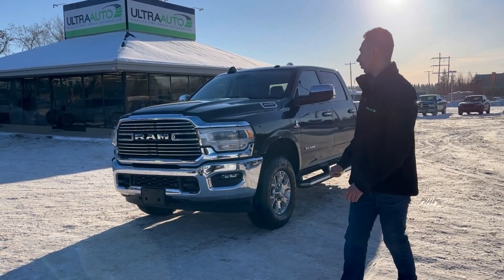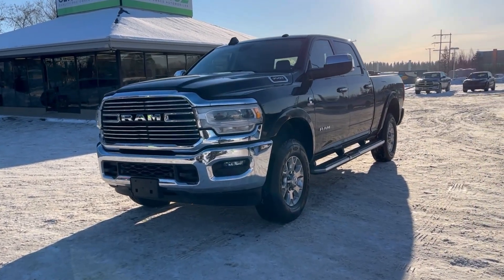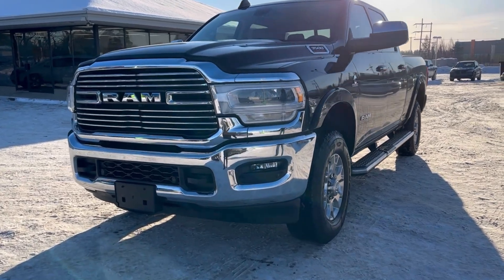Hey guys, Adrian here back at Ultra Auto. So 2020 Ram 3500 Laramie Diesel — this truck is a sweet one.